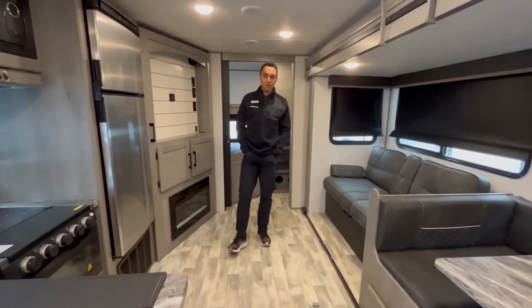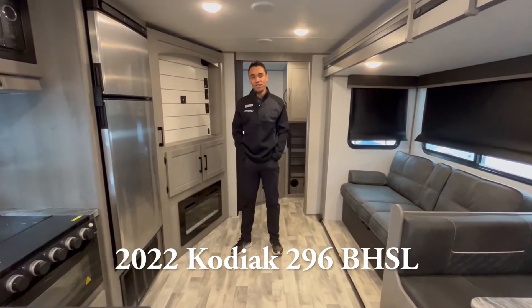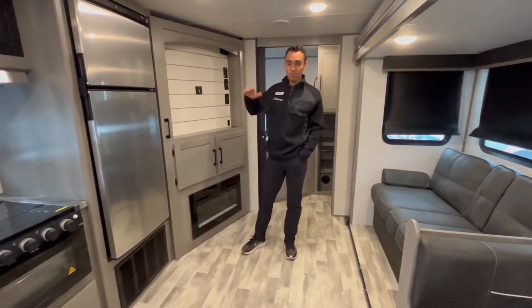Hey guys, it's Joel again over at Nopum RV in Harrisburg. Today I'm inside a 2022 Dutchman Kodiak 296BH — it's a bunkhouse floor plan. I just want to show you some cool features about this floor plan.